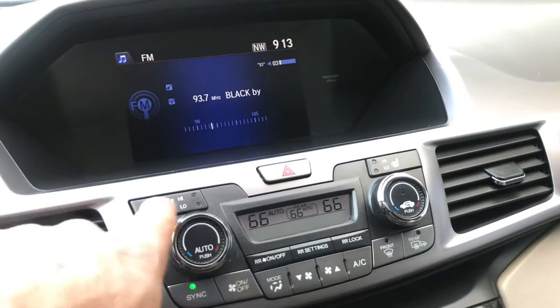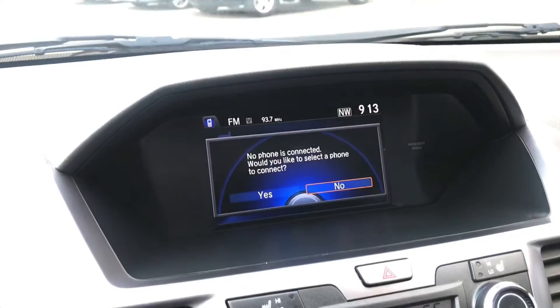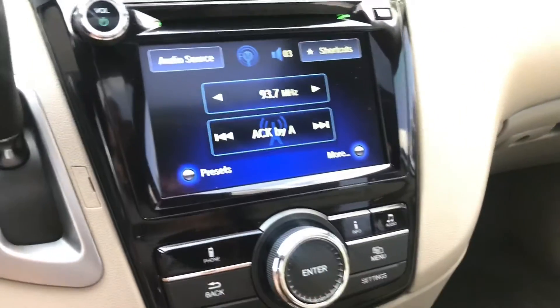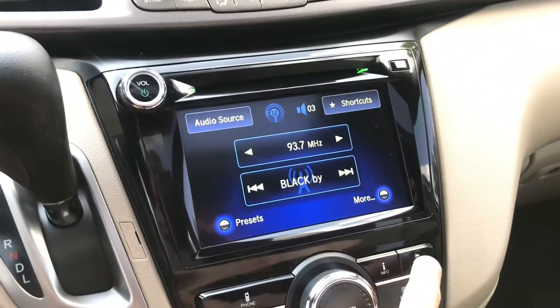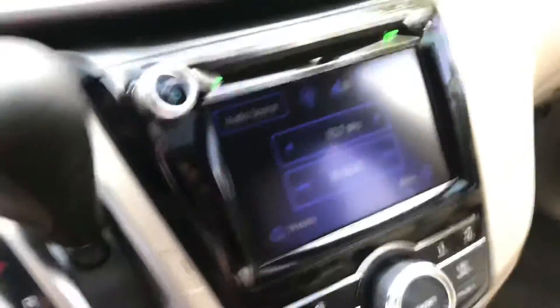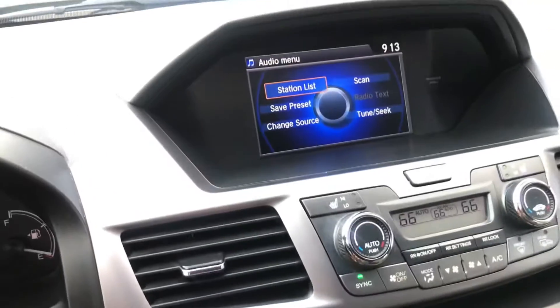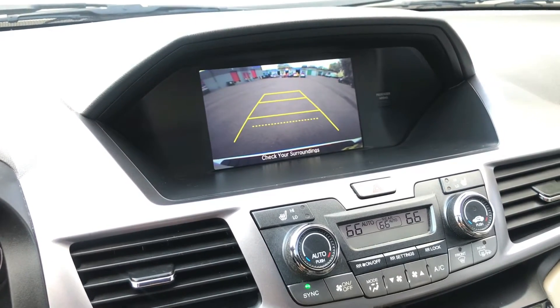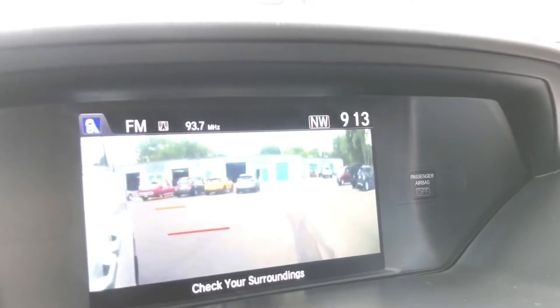Mirror defrost is important. Heated seats are important. It does have Bluetooth — you can connect your phone. It's a nice little head unit design. This one does not have navigation — I thought it did, and I'm going to try to take it off the description. It does have a backup camera — nice big clear screen. It also has a turn signal camera, so when you turn on the right turn signal, you can see right next to the car — it's essentially a blind spot camera.